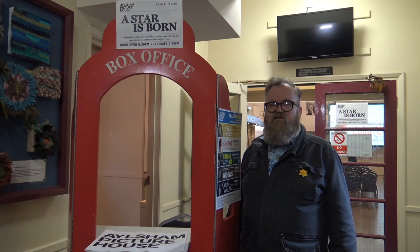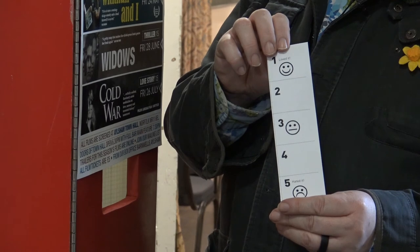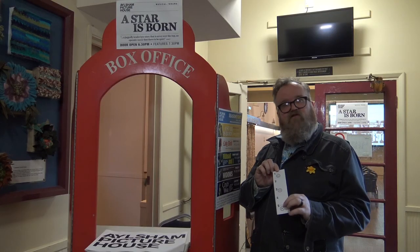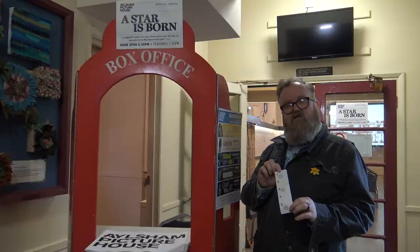We always ask the audience to rate each film that we're showing. We usually give them slips that are on the chairs, numbered from one to five. They tear into the slip to indicate whether they've enjoyed it — number one — or whether they've hated it — number five. From this we get a snapshot of whether or not people have enjoyed the experience of coming to the picture house that evening, and we publish those results on our website.